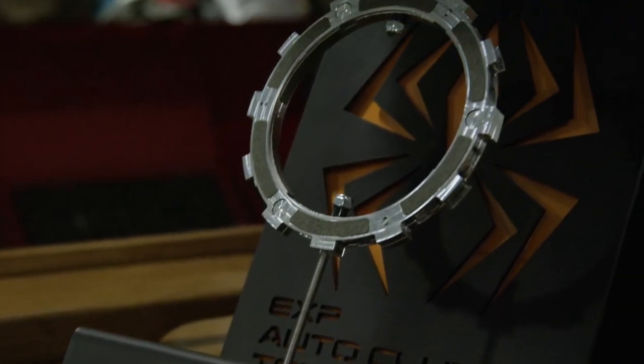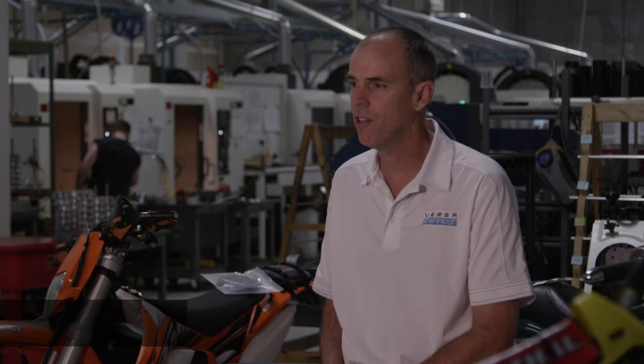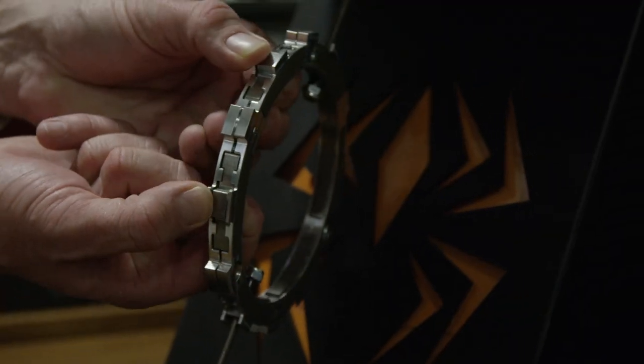Recluse started in 2002 in my garage. Our first product was called the Z-Start Clutch and we made it for one model of off-road motorcycle. It kind of became an immediate hit.